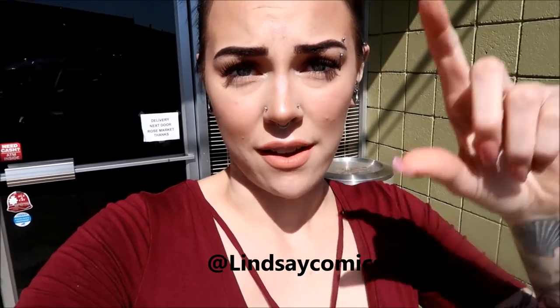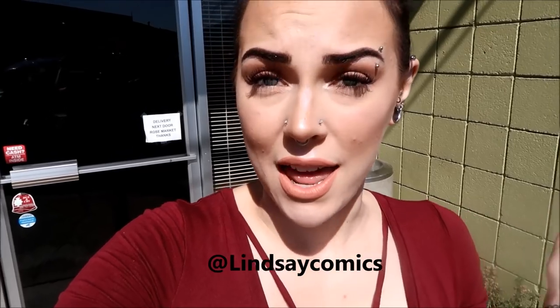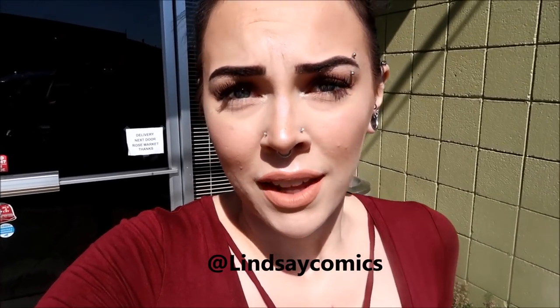If you guys want to follow me on my Instagram, Twitter, or Snapchat, I will have the handle up on the screen or you can click the description box down below and follow me on all my social media. And do hit that subscribe button below if you want to see more videos from me. Go get pierced!